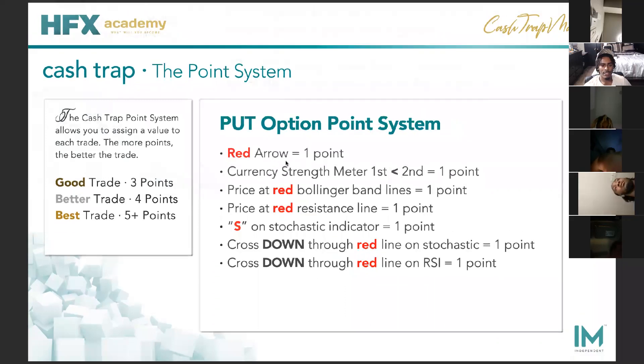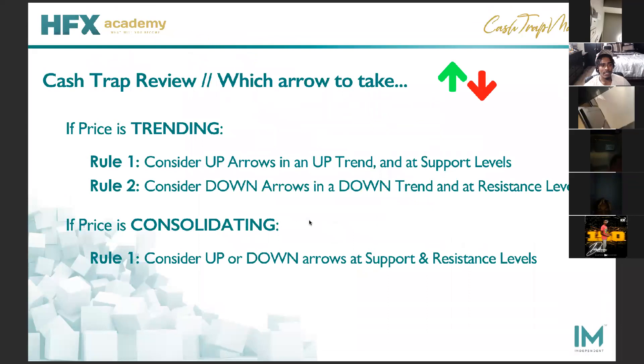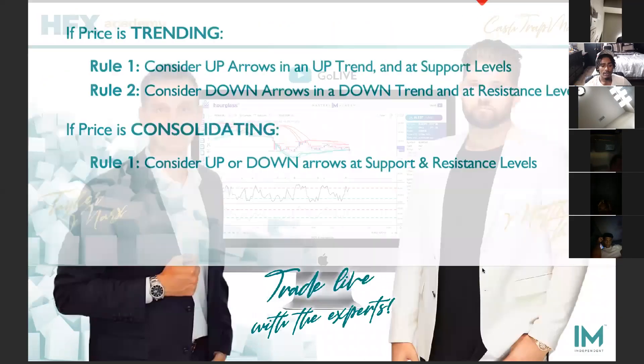For a sale, it's going to be a red arrow. The only difference for a put versus a call on currency strength meter is the second one you want to be bigger on a sale. You're going to be looking for price against a red Bollinger band, against a red resistance line — everything's red for the sales. You're going to see an S pop up on the stochastic, and the indicators on your stochastic and RSI start to cross down to the red line. To review: if it's trending in the uptrend, take up arrows and support levels. If it's in the downtrend, take down arrows and resistance levels. If it's consolidating, you can take up or down arrows — just look for those support and resistance levels. It's literally that simple.